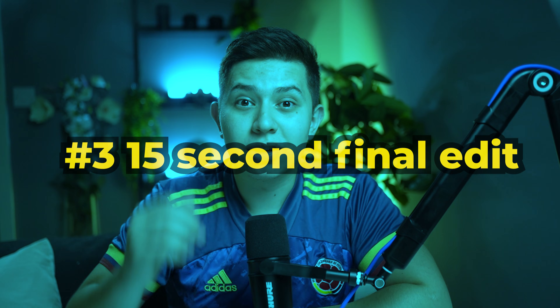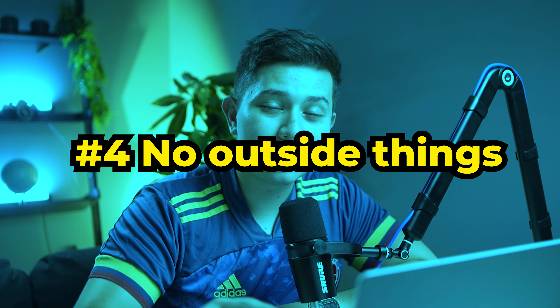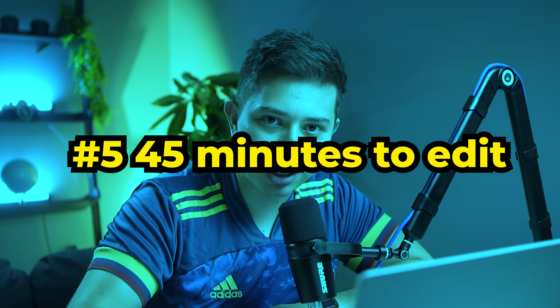Here are the rules. One, we have to use the same music. Two, we have to use the same footage. Three, the final video must be 15 seconds long. Four, we can't use anything outside the software — that means no After Effects on Premiere Pro, which might make this a little bit hard. And five, we both only get 45 minutes to edit the video.